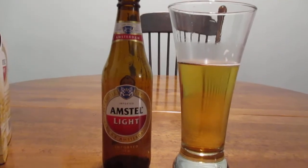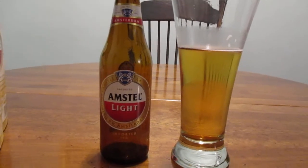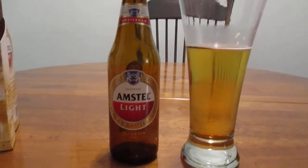So yeah, that's this. I recommend this beer. Go and try it. Thank you guys so much for watching, and have a great rest of your day. Bye.